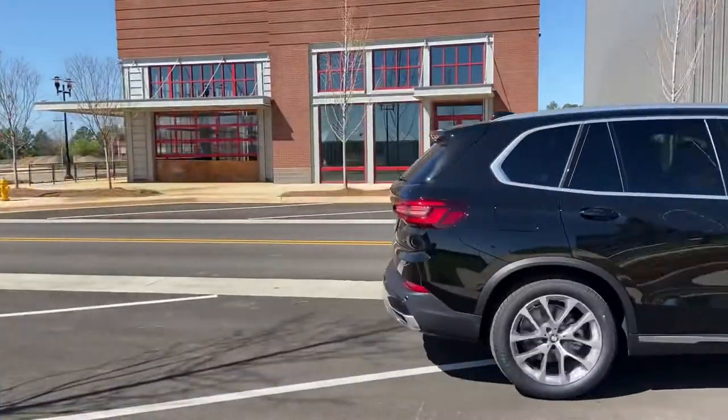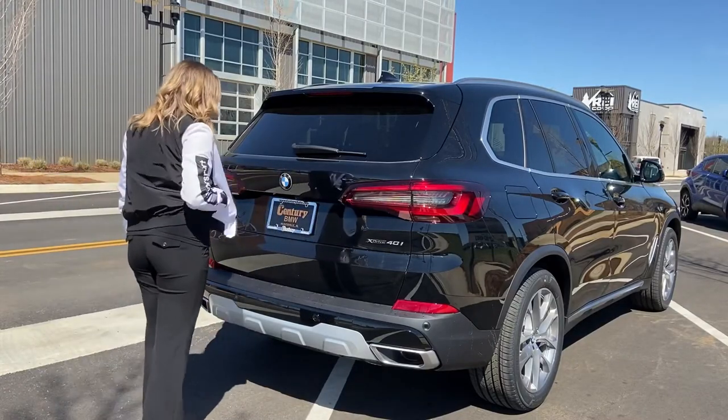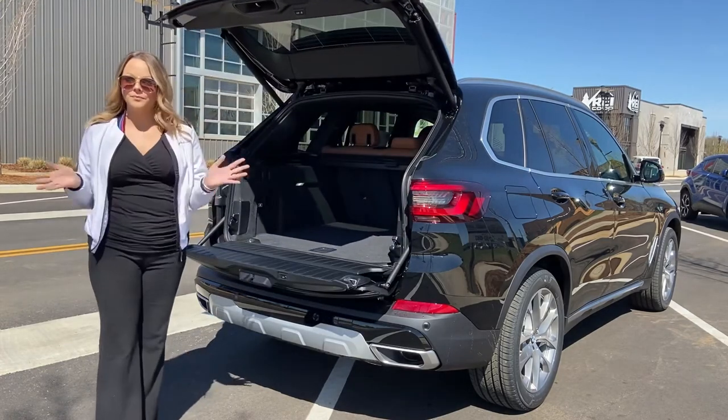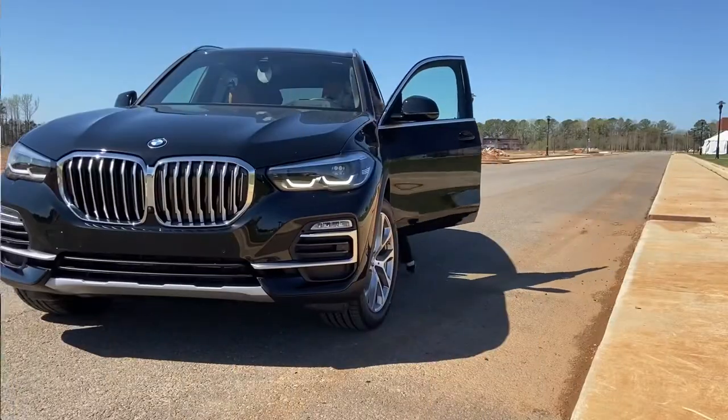One of the best convenience features on the X5 is the foot-activated tailgate. All you have to do is have your keys on you, kick underneath the BMW emblem, and the trunk will open. When you're ready to close it, you just kick under the emblem again and you're good to go.